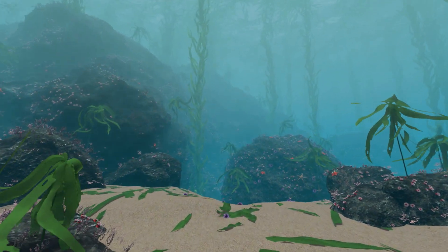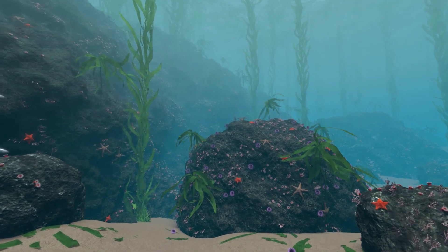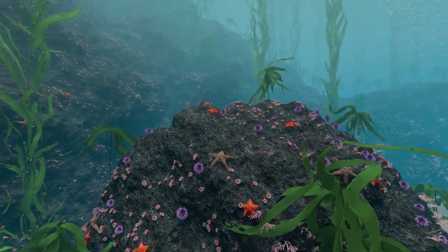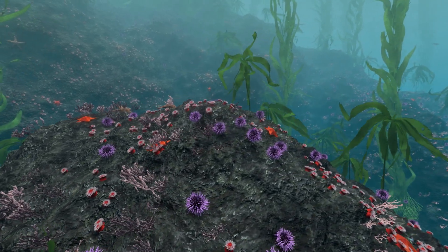Its fallen blades litter the seafloor below, providing nutrients for a host of creatures, including these spiny purple sea urchins, which move slowly in search of food.